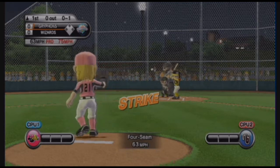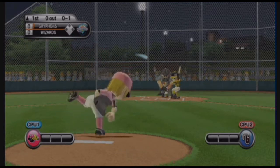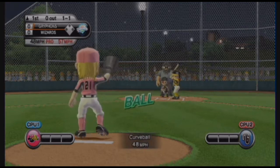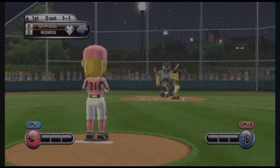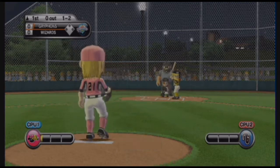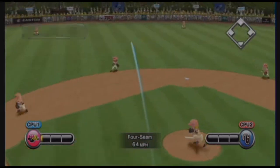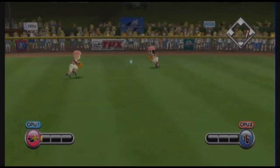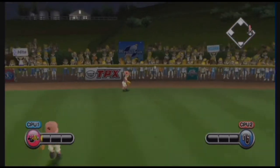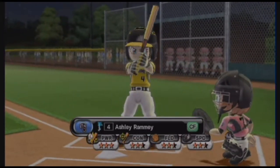Big arm on this pitcher and a heck of a fastball. Definitely in the zone there. No swing, but a strike. Batting second, in center field, number four.